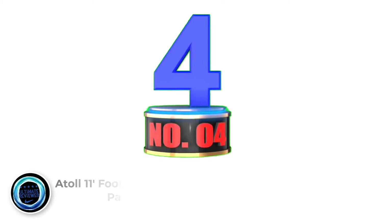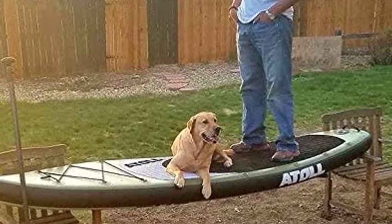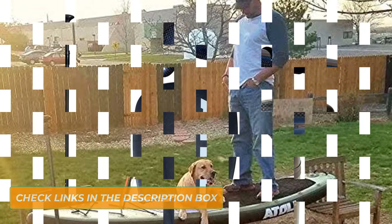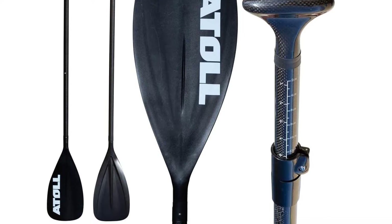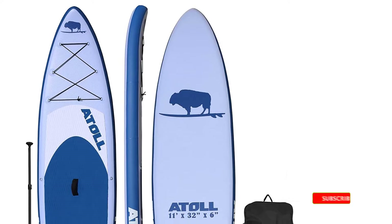Number 4: Atoll 11-Foot Inflatable Stand-Up Paddleboard. Atoll's 2020 flagship ISUP, the Cruiser Deluxe, is the ultimate all-around stand-up paddleboard, designed for both stability and performance. The 11-foot length and pointed nose enable it to cut through the water with ease and speed. The 32-inch width, squared-off tail, and 6-inch thickness give it amazing stability and rigidity for beginners and family use.